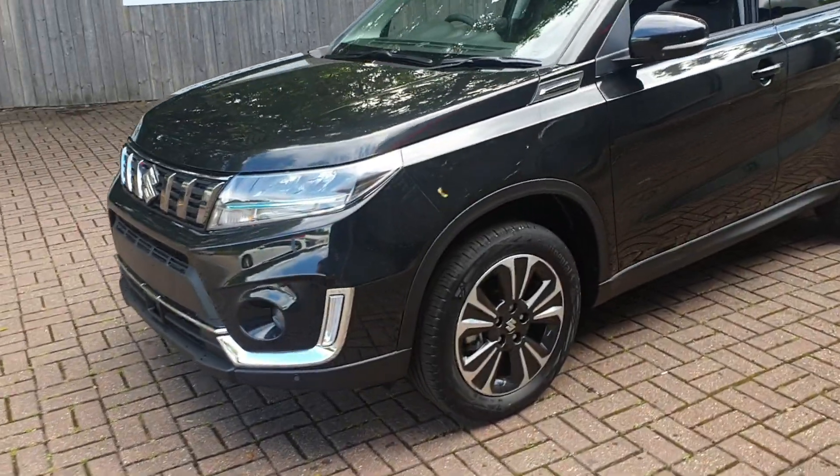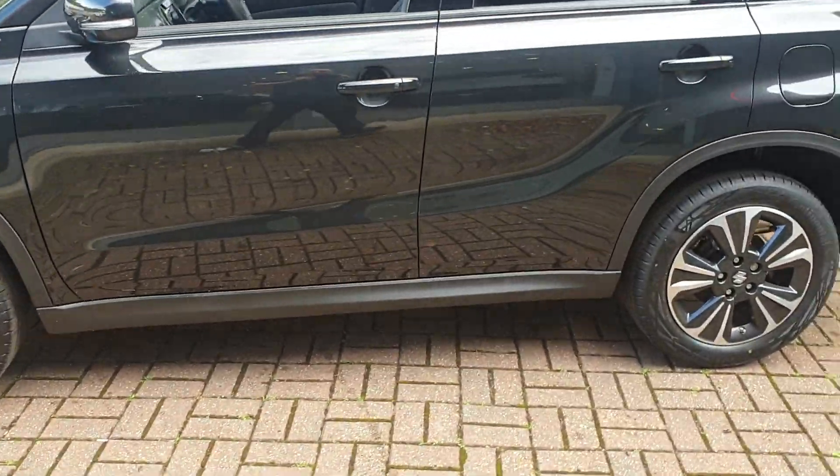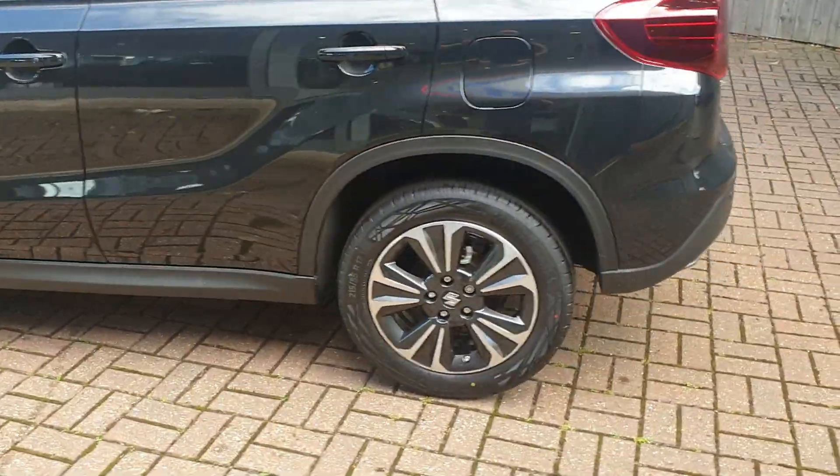Comes in cosmic black. Has front and rear parking sensors. Also has the rear parking camera assist. Comes with diamond cut alloys.